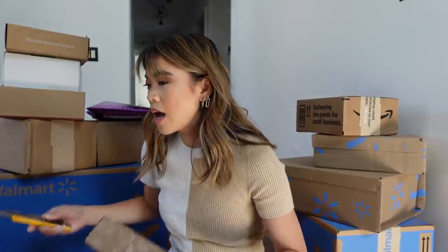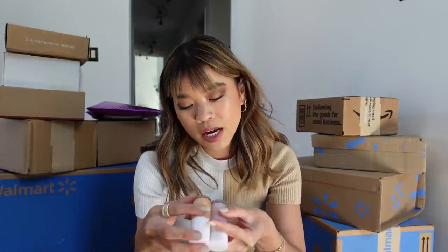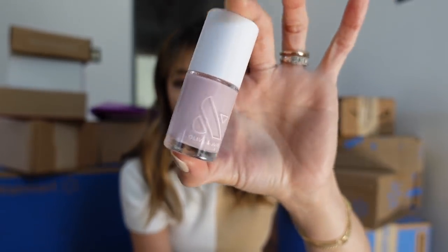Next up is from Olive and June — this is my favorite nail polish brand. This is not gel, just regular polish. It's sold at Target and on the Olive and June website. I have a 20% off discount code linked below. I'm currently wearing the color Chemistry, which is my favorite neutral they carry. I also got two new spring colors: J.O., a really pretty pale pastel orange, and Cockatoo, which is a pale purple pastel. So cute — I actually kind of like them together.